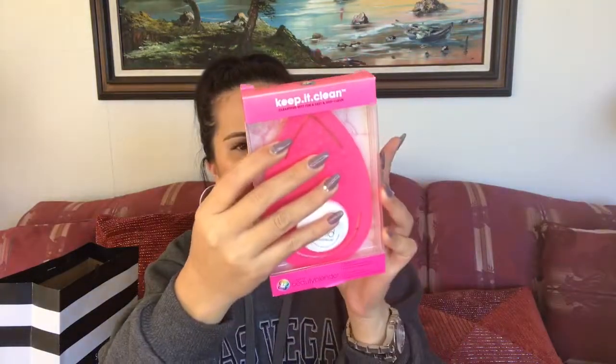I also got the original Beautyblender Keep It Clean cleansing kit — a fast and deep clean for your beauty blenders. I should have gotten this a long time ago because I've already thrown away three beauty blenders that I couldn't get deep-clean. There would always be spots of foundation left and I found it gross to use, so I'd just throw them and repurchase. The kit has the blender cleanser soap and a pad where you rub the beauty blender to clean it. I'm really looking forward to this one.